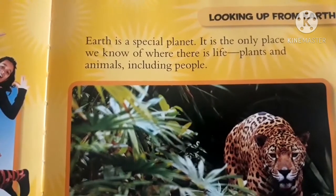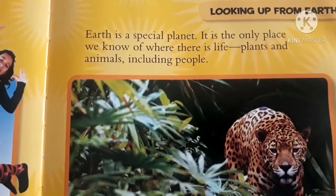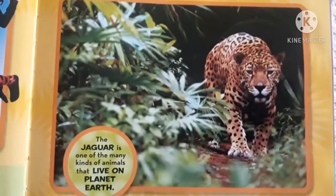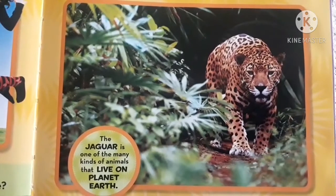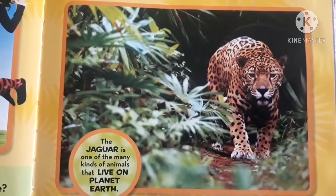Earth is a special planet. It is the only place we know of where there is life — plants and animals, including people. The jaguar is one of the many kinds of animals that live on planet Earth.